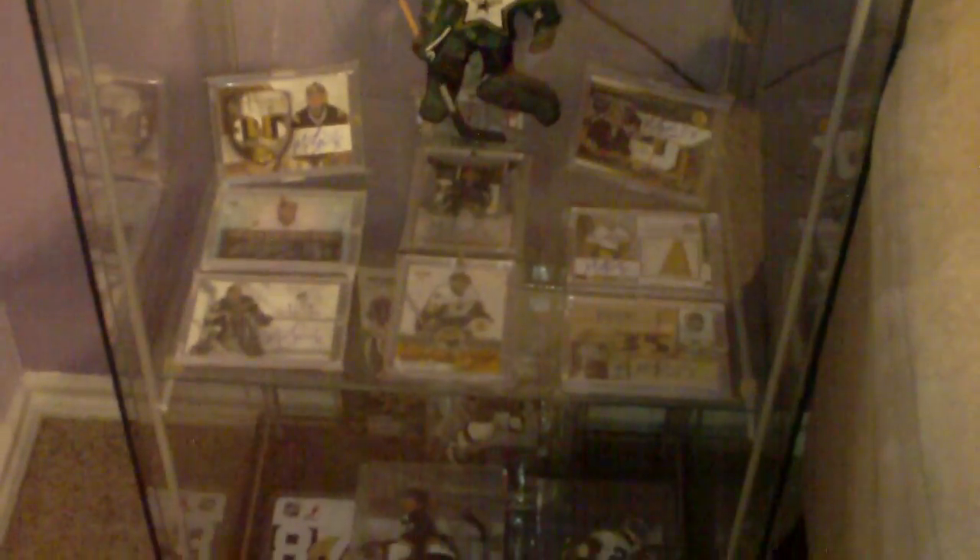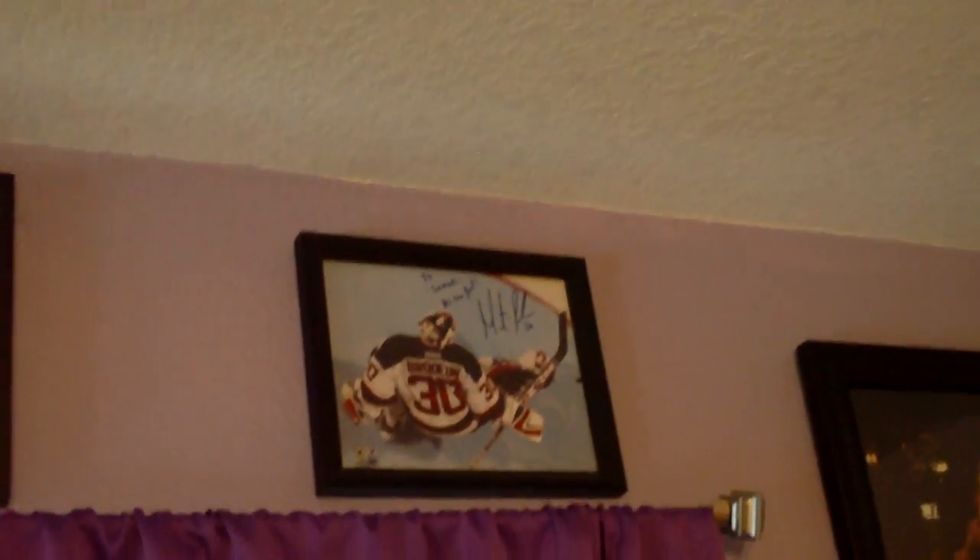There are a lot of mementos from the All-Star Game, Sabrina's more prominent Marty Turco collection, and up above some Marty Berger stuff, another Marty Turco, University of Michigan items. And yes, the best picture you will ever see - from Gordie Howe.